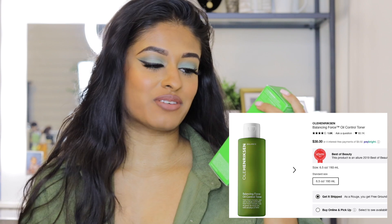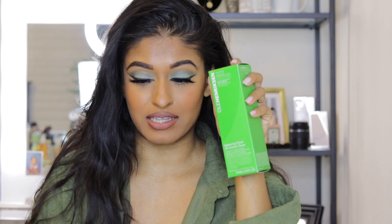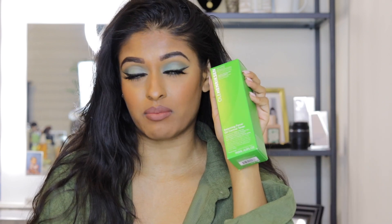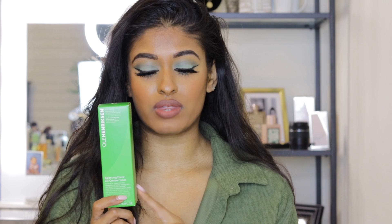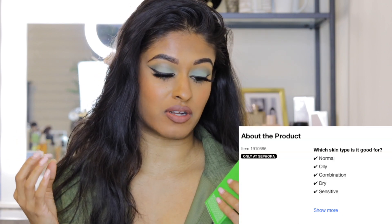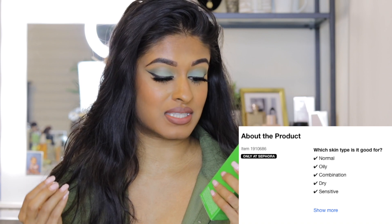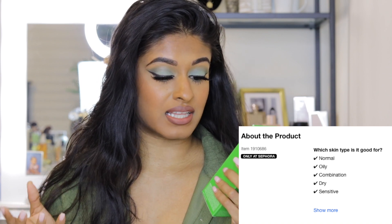My absolute favorite: the Ole Henriksen Balancing Force Oil Control Toner. This is a brand new one — I literally stocked up last time with my Sephora order. I've tried a couple of other toners and I always come back to this one. The blue one is known to help with dark spots, but I tried it and it just wasn't calling my name. I love this green one — it helps control oil, minimize pores, and freshen skin with a green fusion complex, neem seed oil, and salicylic acid.